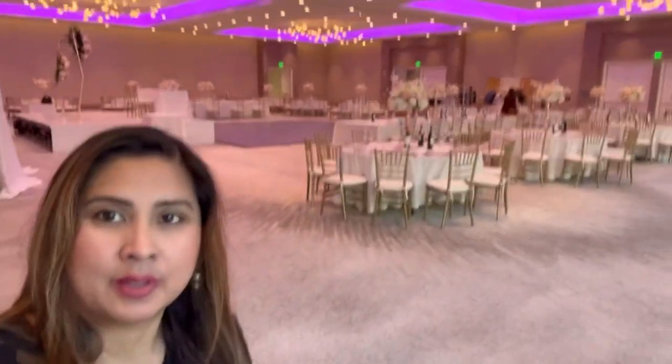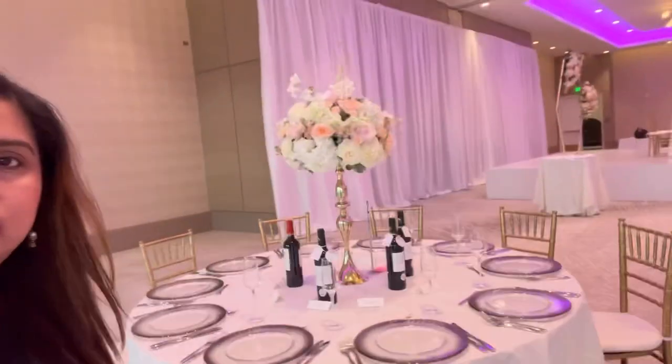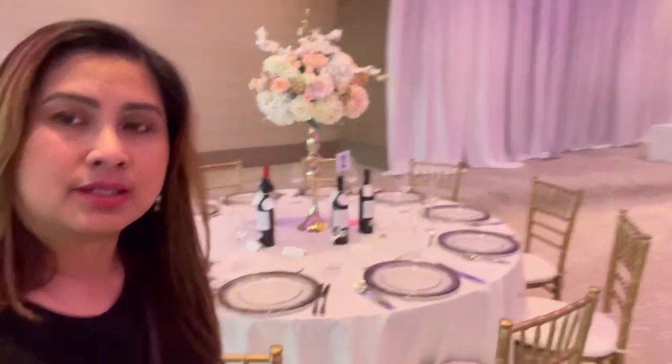So there's the ballroom — look how pretty it is! These are arranged and set up by Flower Blush. You can see the centerpieces.